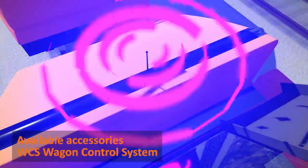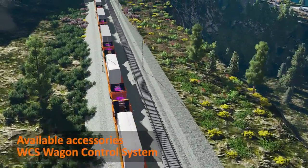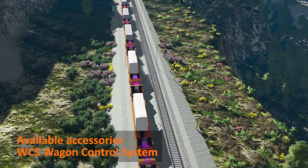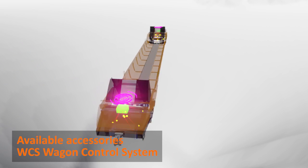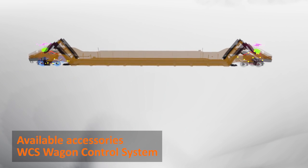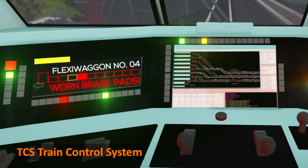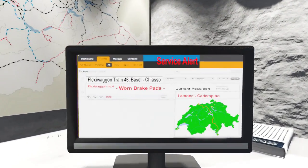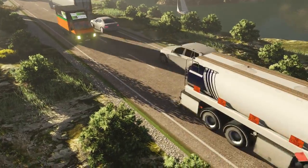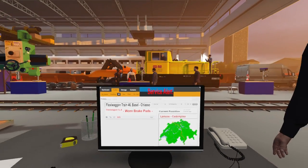The FlexiWagon's on-board diagnostic system, named WCS or Wagon Control System, monitors all critical parts such as wheel bearings, the braking system, and the hydraulic and electric systems. It is connected to the TCS, or Train Control System, in the locomotive to inform the train driver about the status of the wagon. It also sends information in real time to connected service depots so they can send out the mobile service team if needed or when the wagon arrives for service.